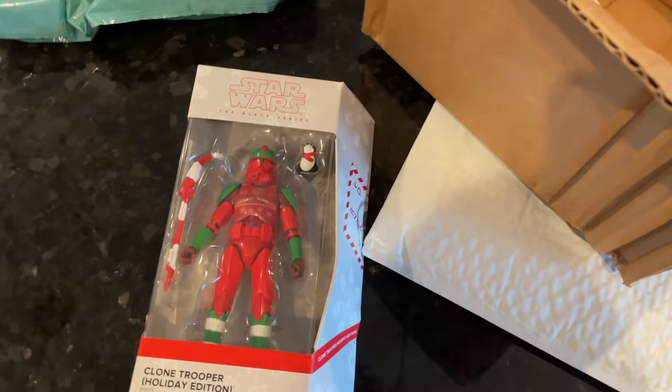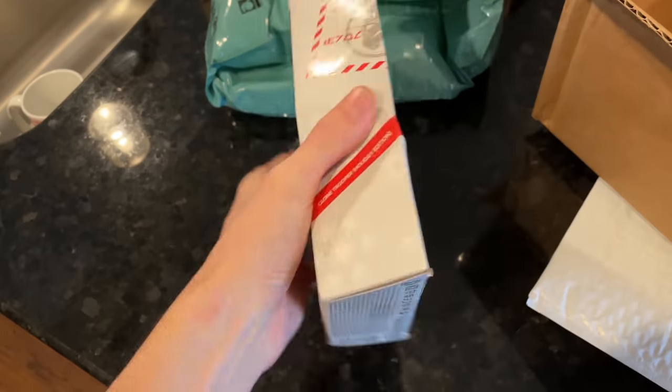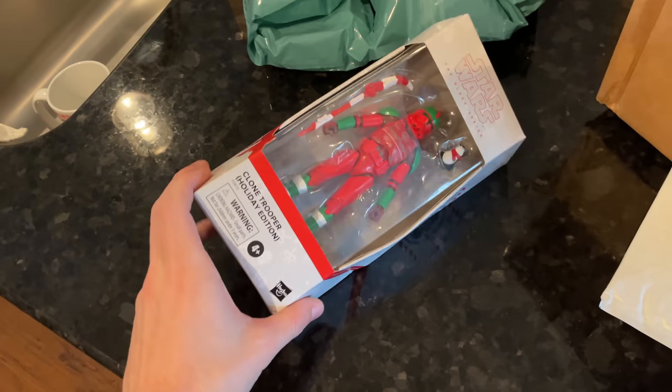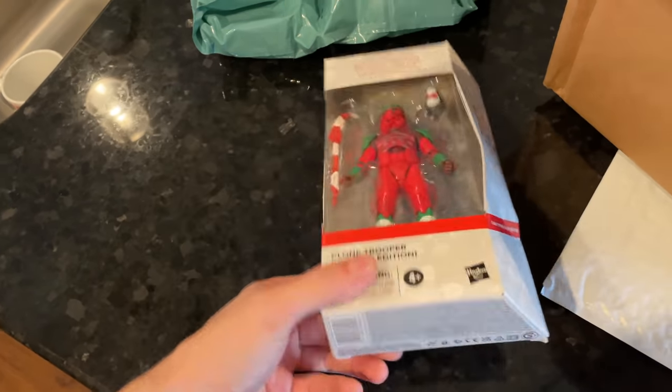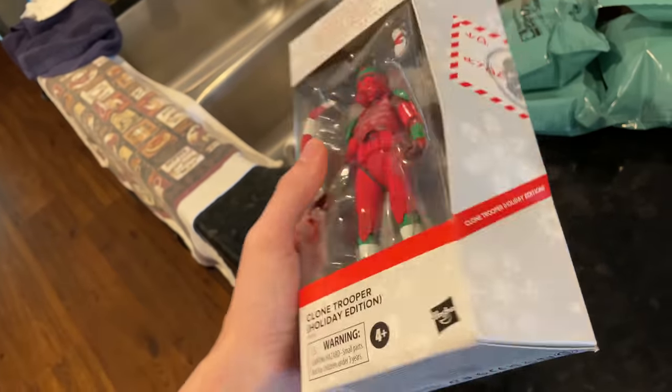It took them 10 days to ship it to me, and this is what you get. The whole point of collecting Black Series to me was literally just to have the boxes on the shelf like this. And that's going to be a frustrating endeavor, isn't it?